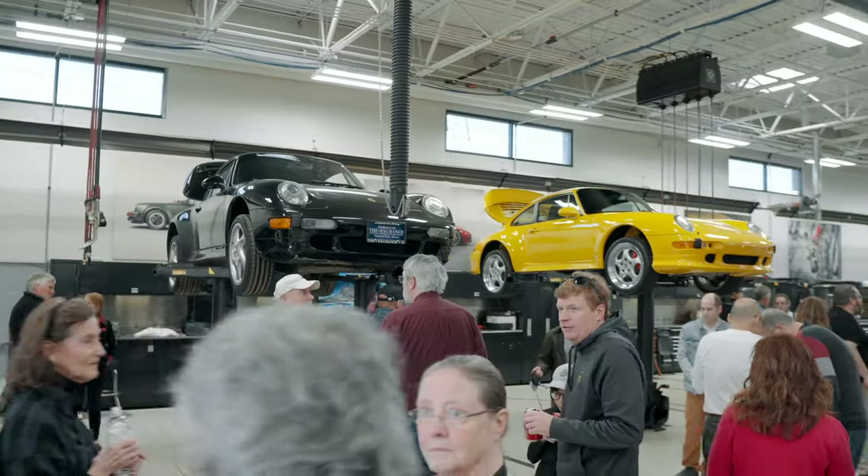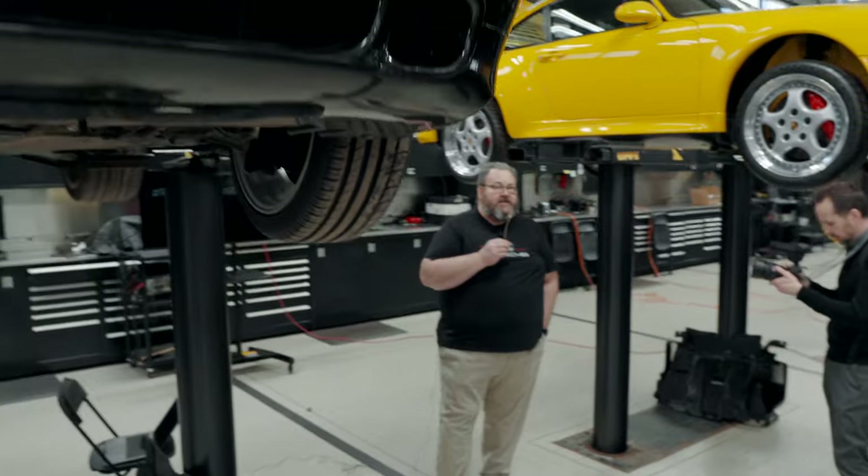Which is this beautiful Basalt Black '96 Turbo. This is the car we're going to enter this year. They changed the categories — now they're doing a preservation, restoration, and a modification class.